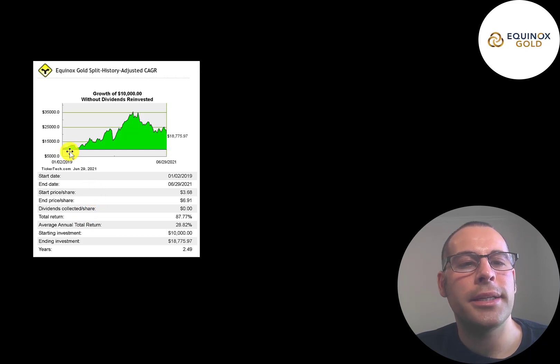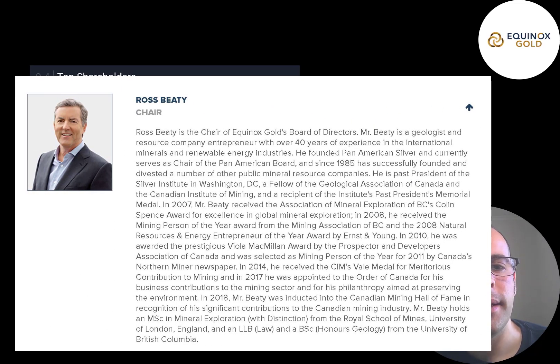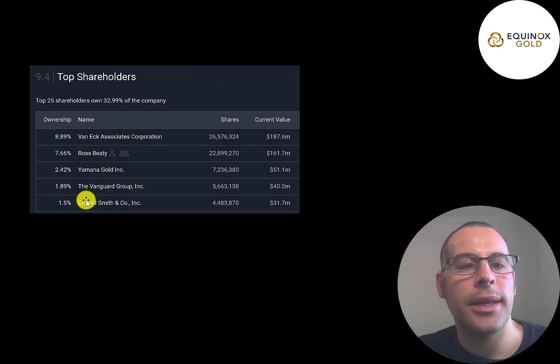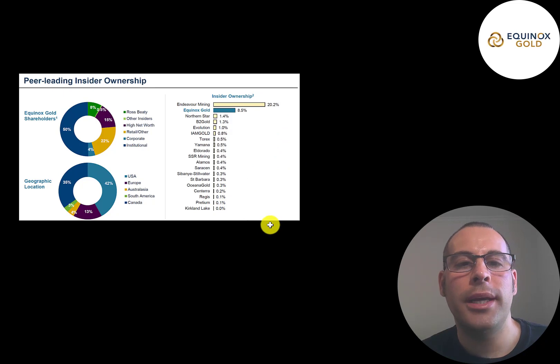If you put $10,000 into this company in 2019 when it started trading on the NYSE, your investment would be worth $19,000 today — a 29% average annual return. The biggest shareholder is VanEck at 9%, then Ross Beattie at 7.7%. Ross Beattie is chairman of Equinox's board, a geologist with over 40 years of experience. He founded Pan American Silver and currently sits on their board — with his leadership this company can go really far. Yamana Gold owns 2.4%, then Vanguard, then Donald Smith & Co. There are lots of gold companies that own Equinox stock, willing to put their own cash at risk to invest in a competitor.